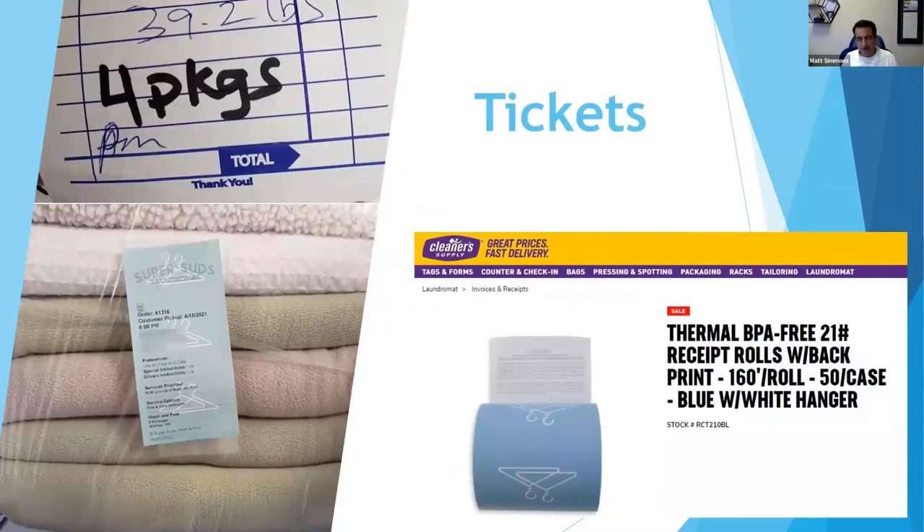Tickets are a very valuable part of the presentation. In the top left you can see what our old tickets used to look like — handwritten, with crossouts. We did note 'four packages,' which was good, but the full picture had 38 pounds crossed out, replaced with 39 — just not very professional. It's really easy to miss the customer's phone number or other details, and you need that information. For professional tickets, you want your logo on there.